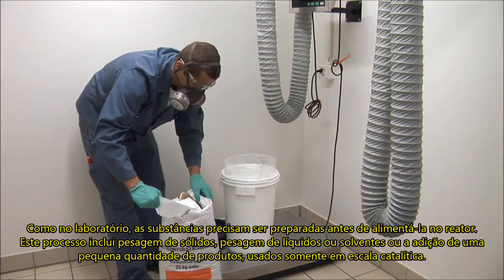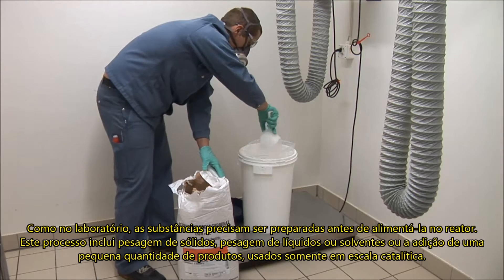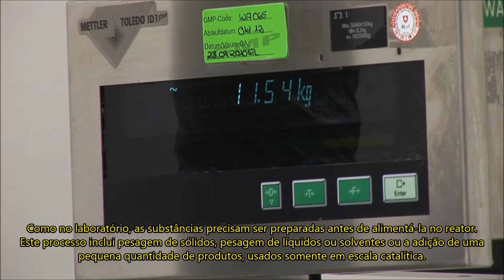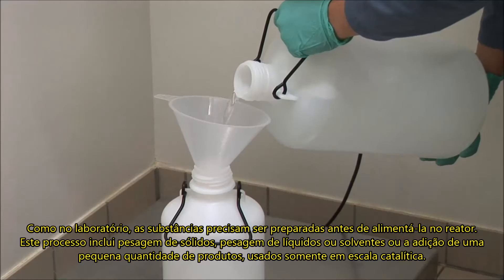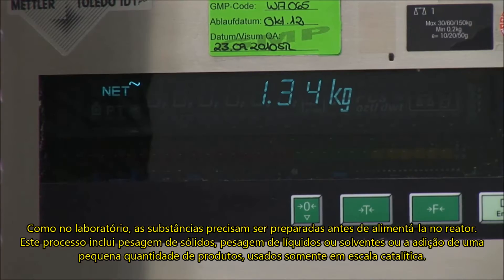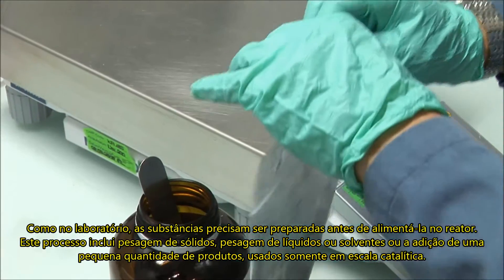As in the laboratory, the required starting substances are to be prepared in a first step. This includes weighing of solids, weighing or addition of liquids or solvents, or the addition of small quantities which are only used in catalytical scale.